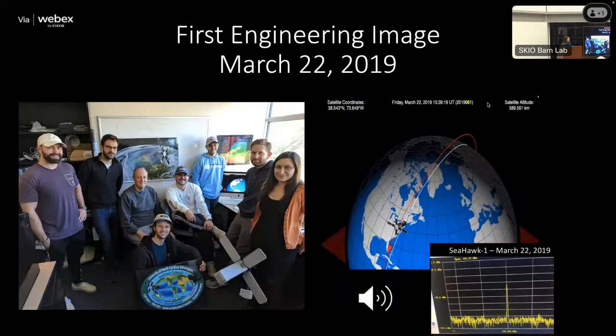I created the UNCW CubeSat Club, and graduate students and faculty came together to listen for the ground station downloading the first image. We were very excited. I have a little recording that would explain why we call the satellite 'the shoe box,' but it's not cooperating tonight, so I'll show it later.